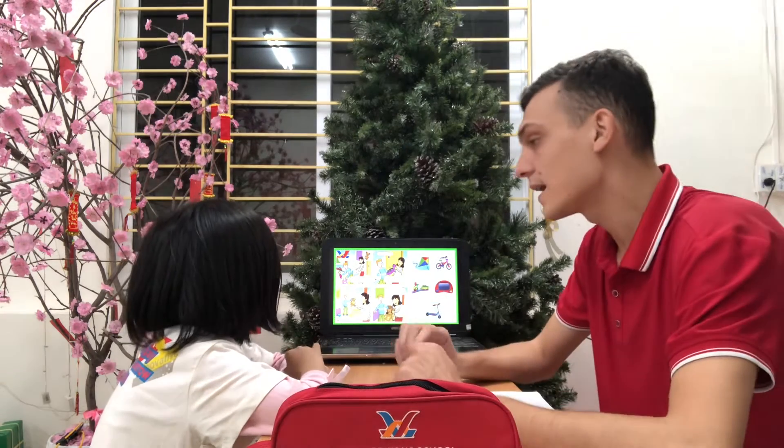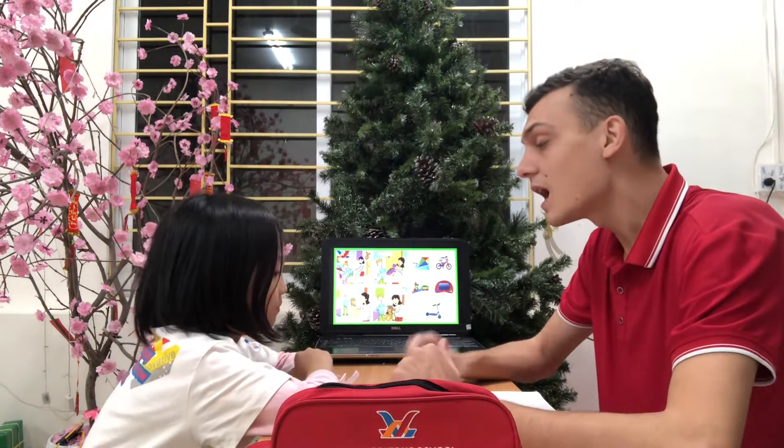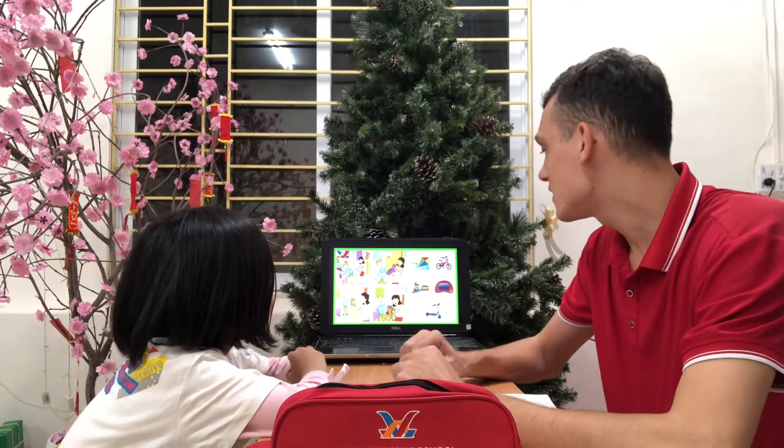What toy do you like? It's a teddy. Teddy. You like teddy. How many teddy bears do you have? I have two. Two teddy bears. Very good.